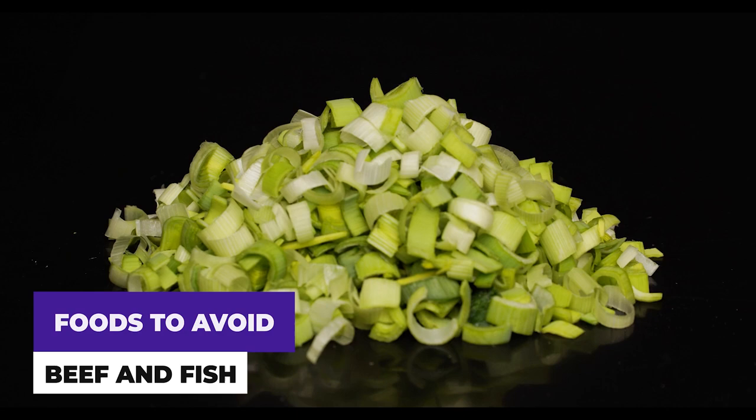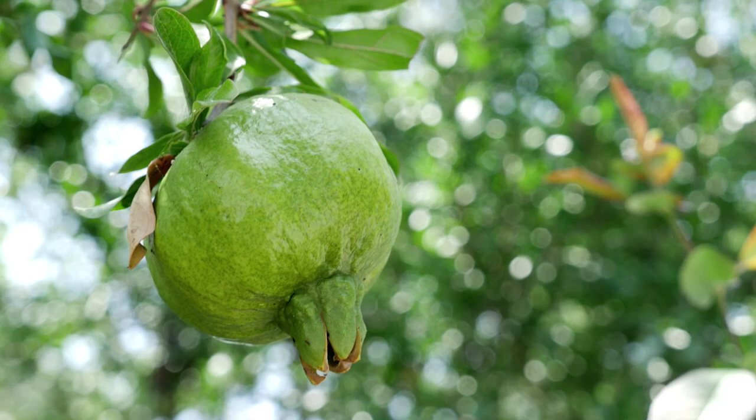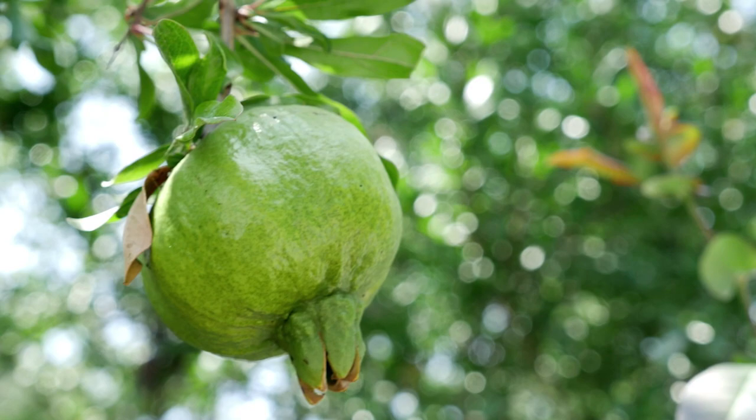Unripe fruits should be avoided at all costs. This includes the seeds, skins and pith, which should all be carefully removed before any fruit is given to your cat. If possible, don't feed any fruit to your cat if you can avoid it. Avoid giving citrus fruits especially — they are not toxic per se, but the oils from the skin can be irritating to your pet.